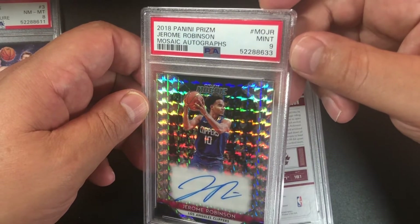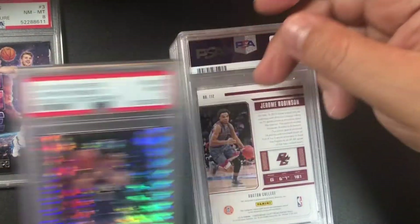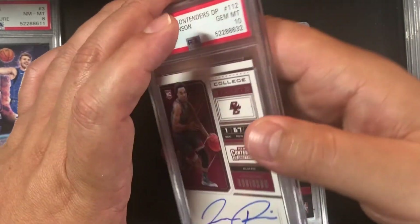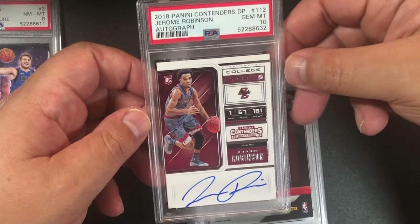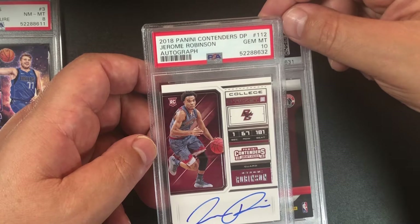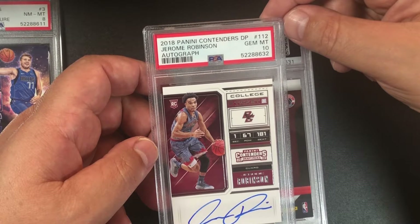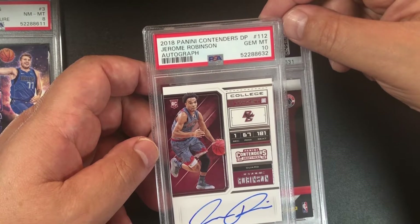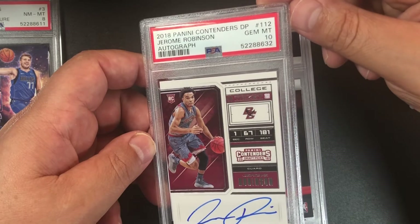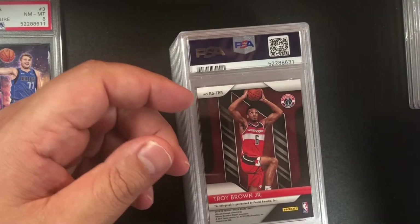Would have loved a 10, but there's a little smudge I knew about. Got another Jerome Robinson — and it's a 10! I bought this card raw online — that's tremendous. 2018 Panini Contenders Draft Picks Jerome Robinson autograph number 112, PSA gem mint 10. And it looks like it's on-card — not a sticker. Even better!